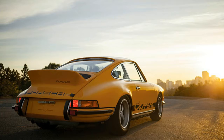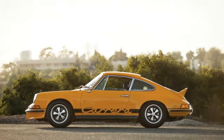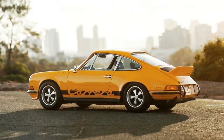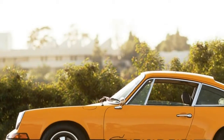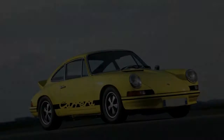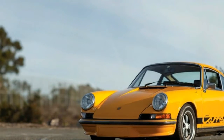The RS got a 2.7-liter engine with 210 horsepower, a ducktail spoiler, big brakes, wider rear track and arches to match, as well as revised suspension. Two versions were released: a Touring and Sport Lightweight model. The Touring car weighed in at just 1,075 kilograms (2,370 pounds), while the Sport Lightweight was 100 kilograms (220 pounds) lighter, thanks to thinner steel and glass.